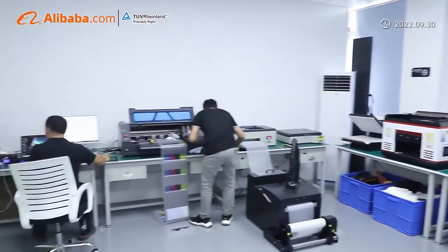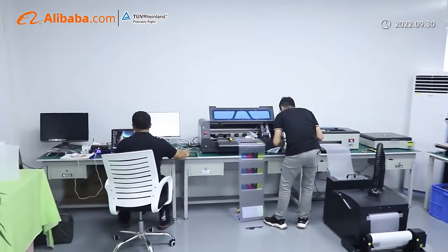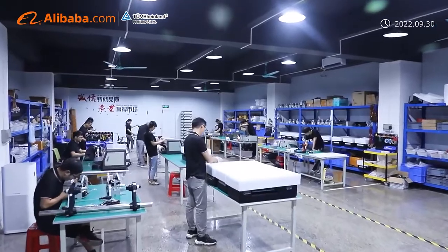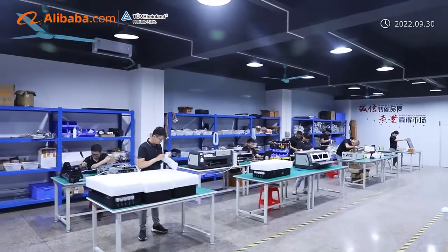The company mainly operates small flat panel printers. All the printers of the company are high-end printers with their own brands and design patents.